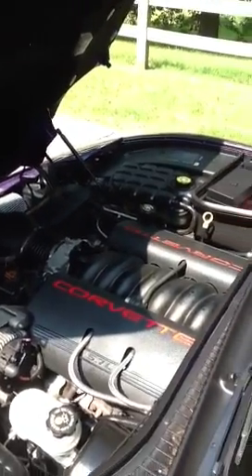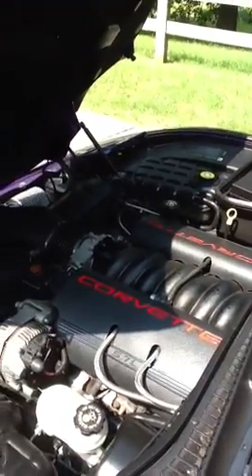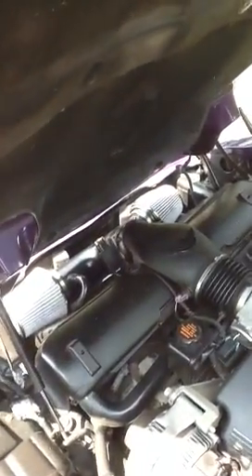The car is very, very quick. You can also see that it's got an aftermarket air cleaner assembly on it, which helps the engine breathe a little bit easier.